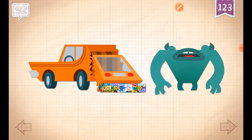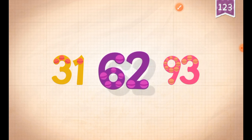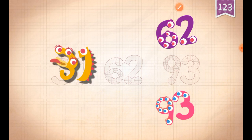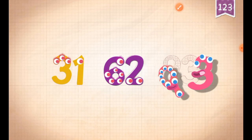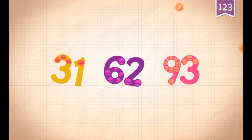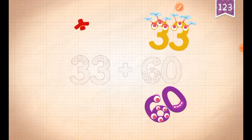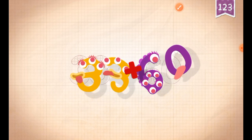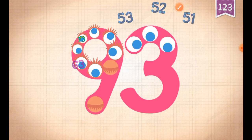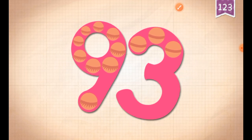Oh... 93. 91. 93. 91. Yeah. 33, 91. Oh, right, yeah — ninety-three!